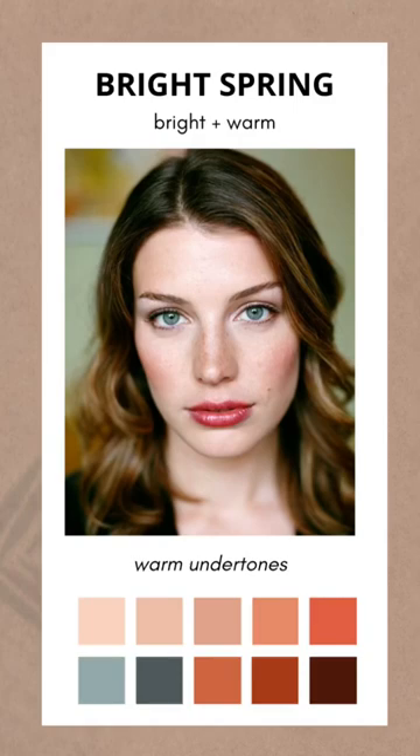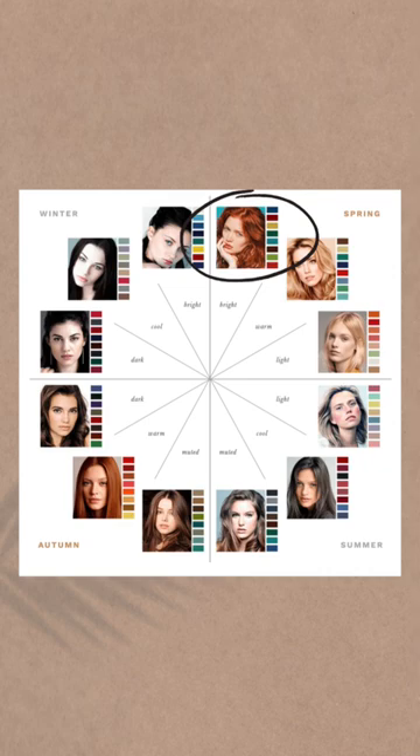Are you a bright spring? Let's find out. Bright spring is bright and warm. It's one of the three spring seasons and sits between bright winter and true spring on the seasonal flowchart.